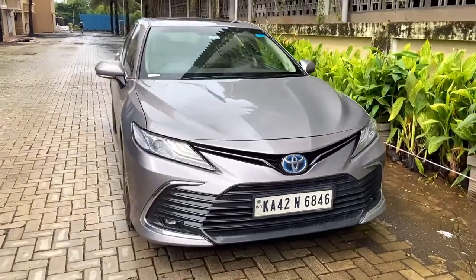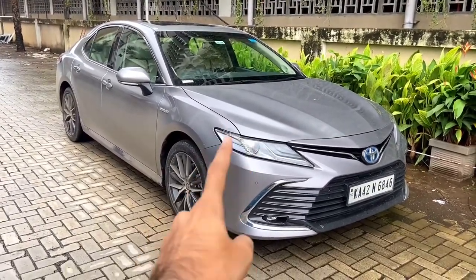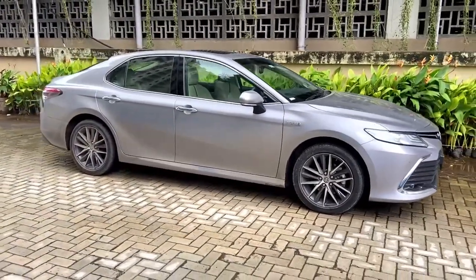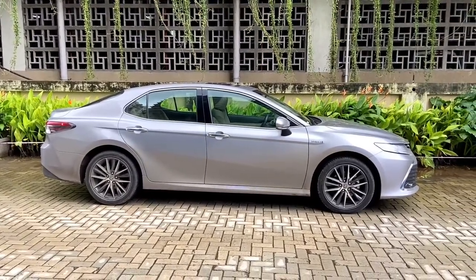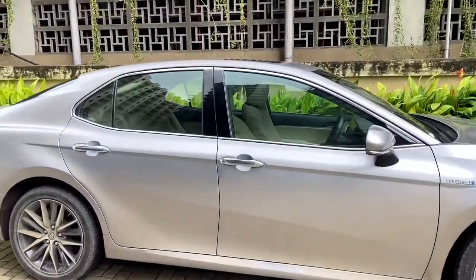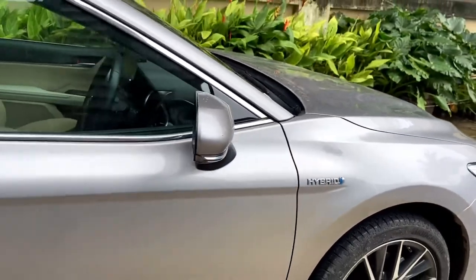The car is available in seven color options. Toyota has added sharp edges to improve aerodynamics. Moving to the side profile, it's a pretty long car — almost five meters, 4885mm to be precise. You have chrome on the windows, chrome door handles, an indicator, and a Hybrid badge on the side.